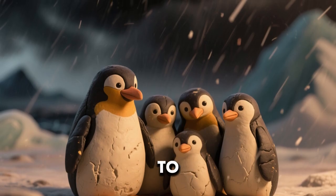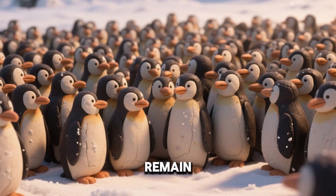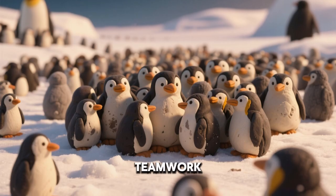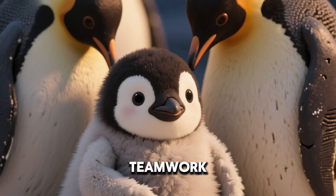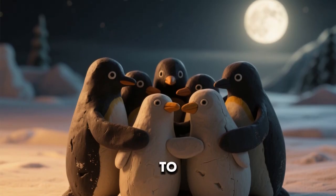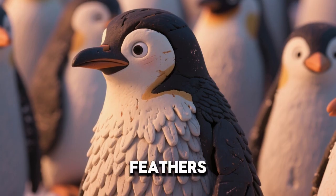Penguins reduce movement to save heat during storms. During harsh blizzards, they remain tightly packed together. Only the strongest winds can break apart a huddle. Penguins show teamwork that helps the whole colony survive. Chicks depend on this teamwork to stay alive. Parents take turns feeding and warming their young. Even in darkness, penguins know how to huddle. Their survival depends on each other as much as on feathers.